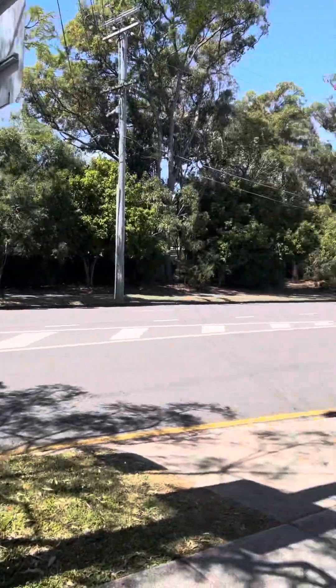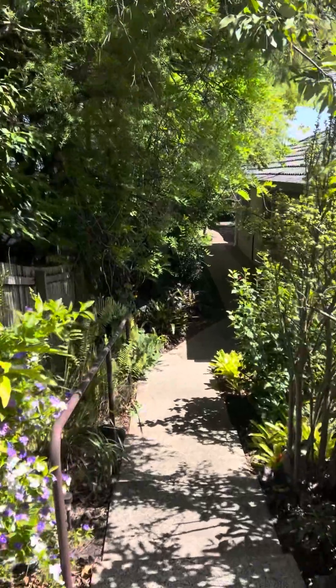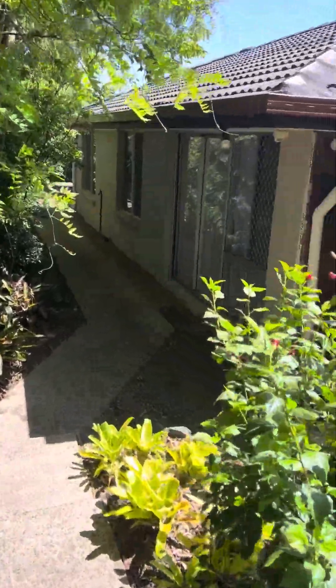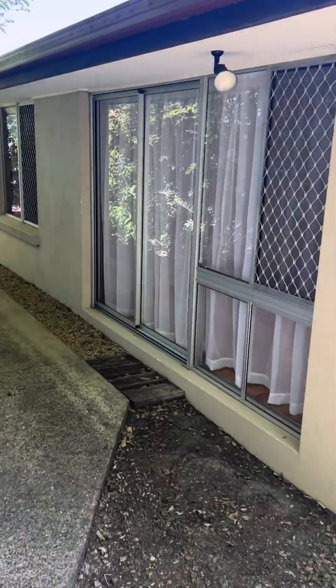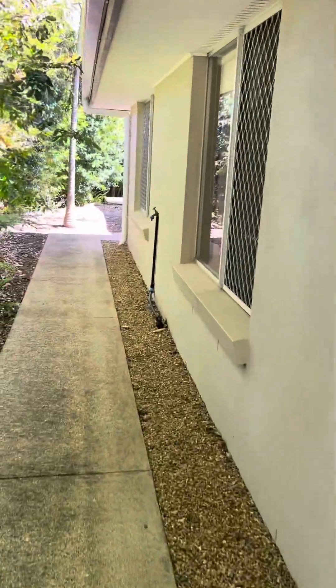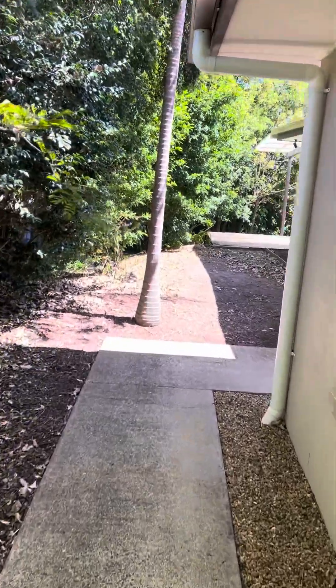I'm just going to take you for a quick video tour of 585 Cavendish Road in Cooparoo. Nice low set, low maintenance, brick and tile family home, within the Cav Road State High catchment.